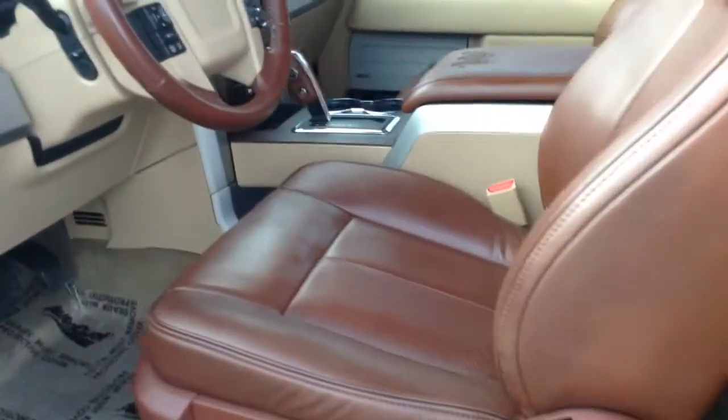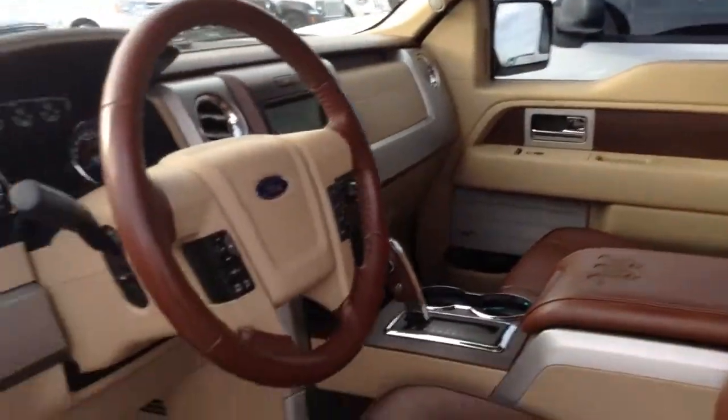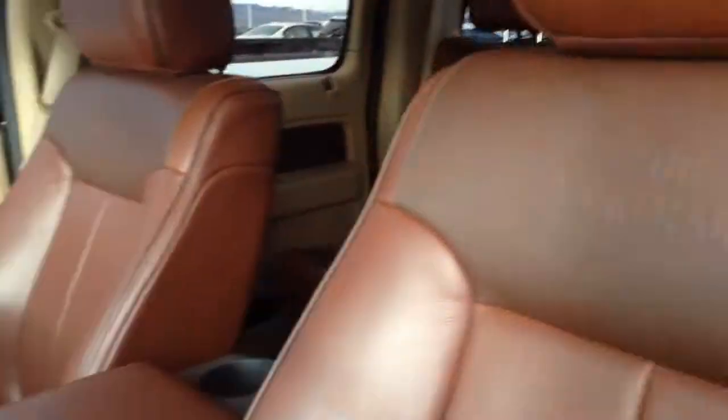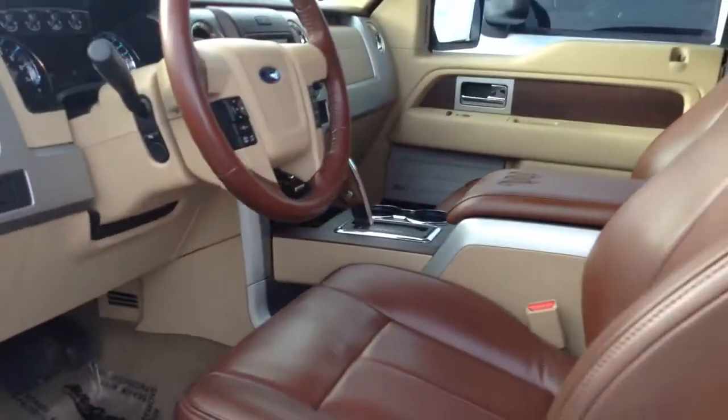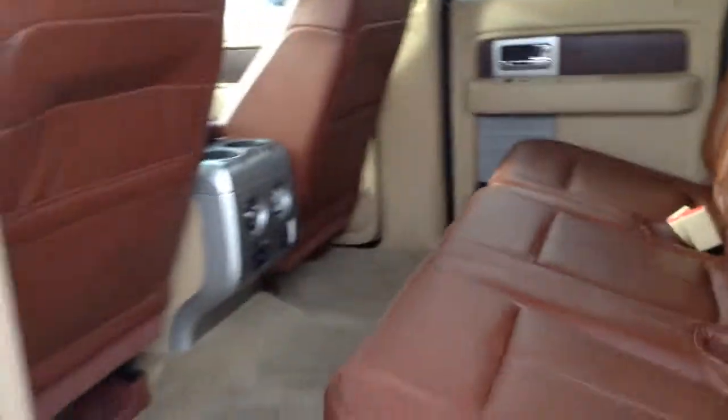It does have 68,000 miles. Got the dark brown interior with very nice quality King Ranch higher grade leather. Very roomy here in the back, also premium grade leather here as well.